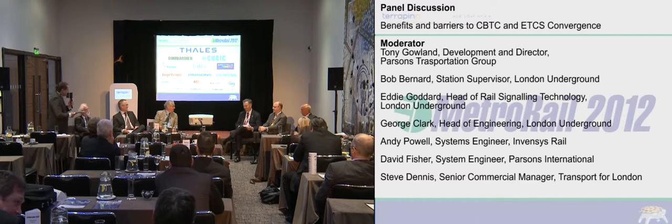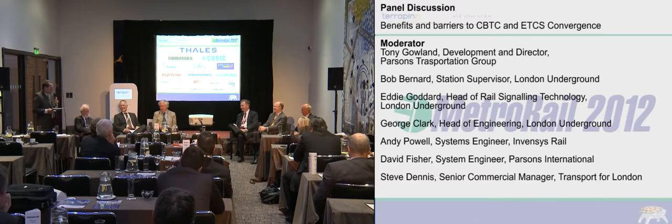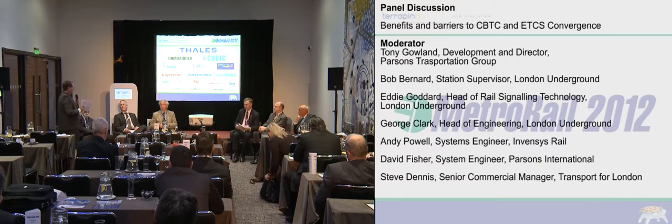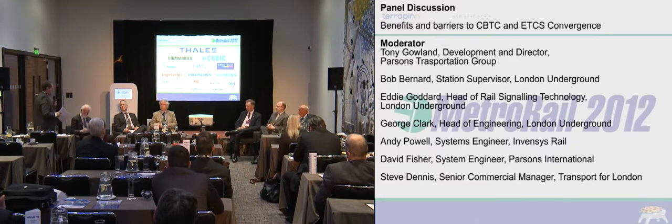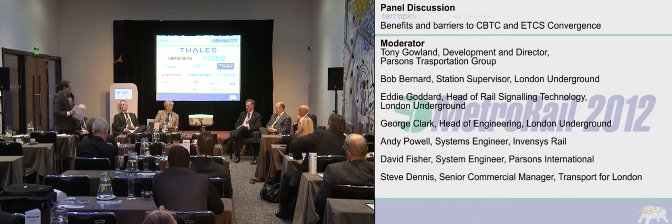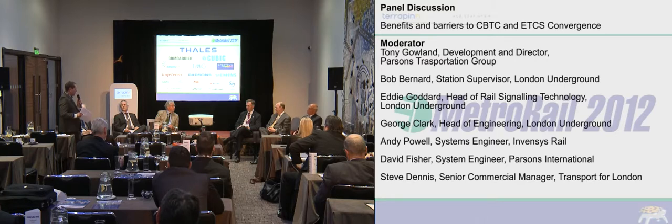George, if we were segmenting the market and the metro environment valued some form of interoperability, how would that confer a benefit to a metro operator? And the other point from the video was that there is a potential for ETCS costs to come down long term because of the volume of the market. Is cost of the equipment key to you, or is it about getting the right implementation?